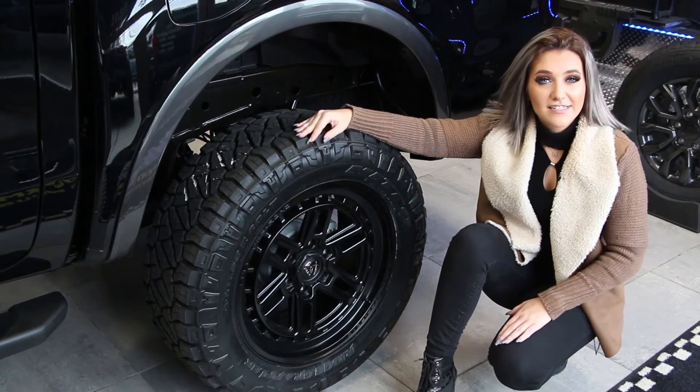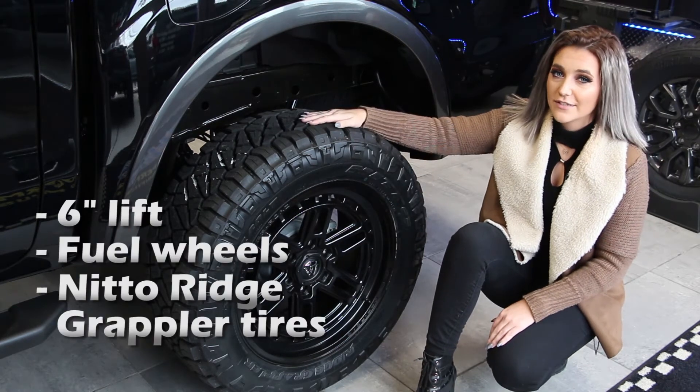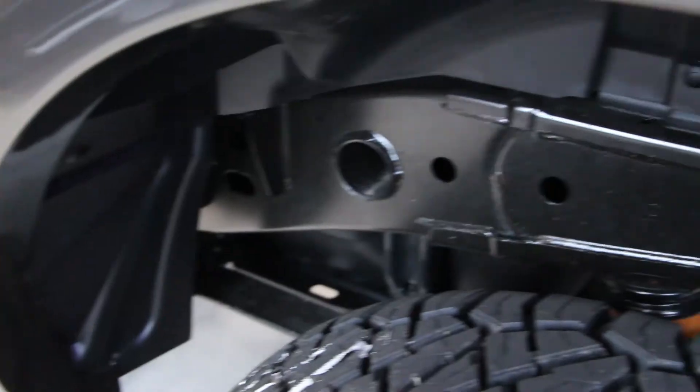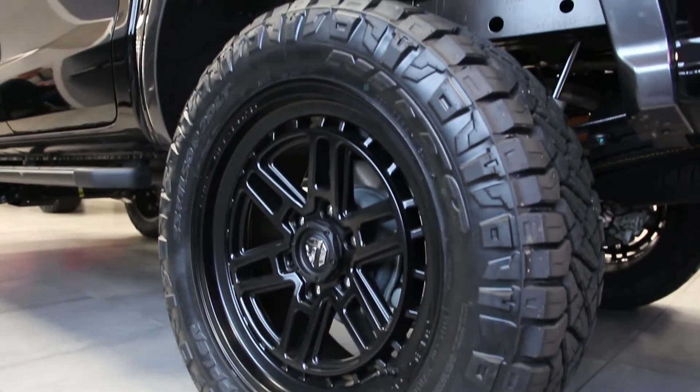The most striking addition to this Ranger is the 6-inch lift, the fuel wheels, and the Nitto Ridge Grappler tires. The new Ranger was designed for off-roading with all of these custom upgrades. This beast is ready to tackle the most treacherous terrain.